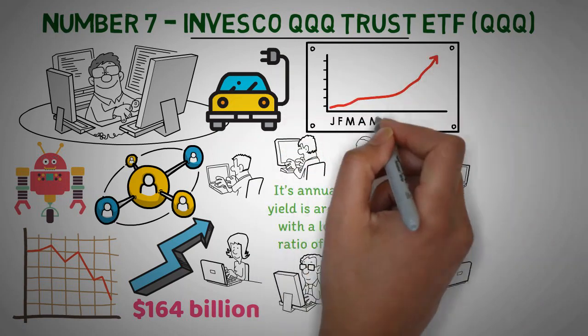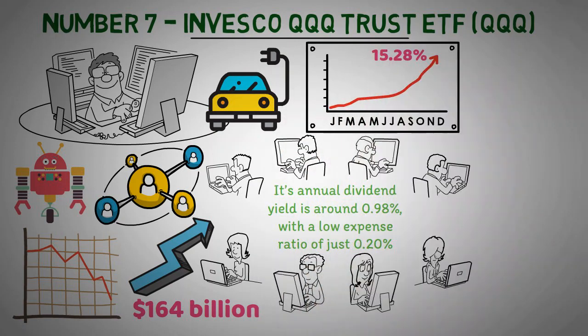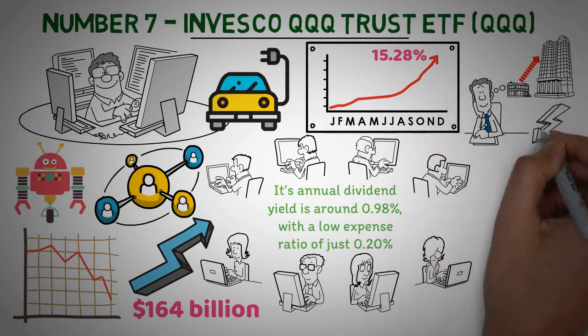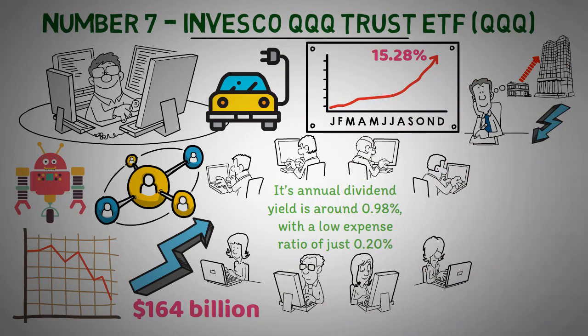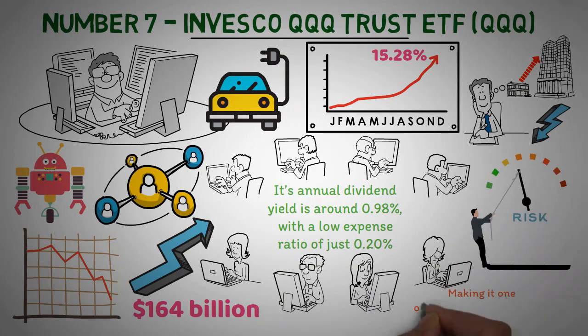This ETF has produced an average annual return of 15.28% over the last 5 years and provides investors with a great opportunity for growth while keeping costs at a minimum. Additionally, the fund is highly liquid and has an impressive track record when it comes to risk management, making it one of the best investments for long-term returns and diversification.